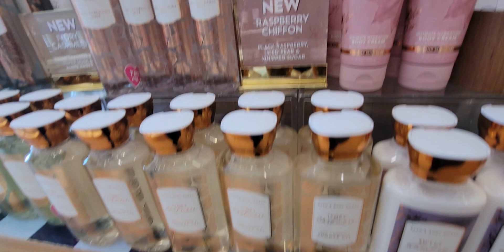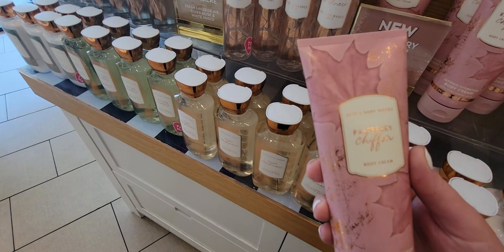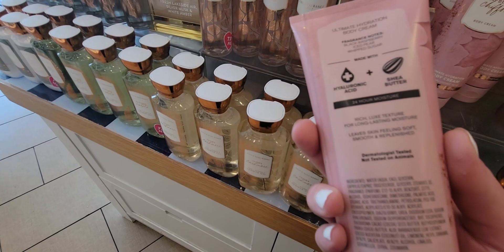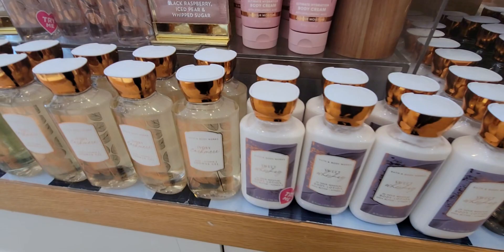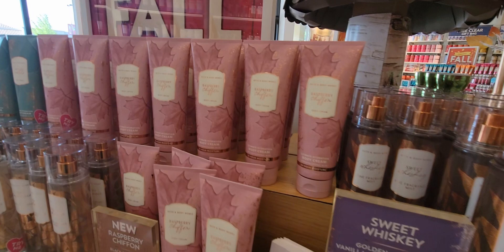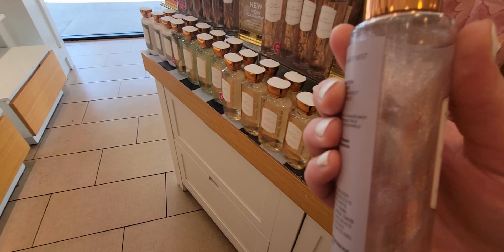Ivory Cashmere and then we have Raspberry Chiffon — black raspberry, iced pear, and whipped sugar. It's really cute because it's pink with gold accents and leaves, and it's a really nice scent. I'm really enjoying this new line. Moving on — Sweet Whiskey: golden amber, vanilla-infused whiskey, and sweet red berries. I was also looking for the shower gel but they didn't have it yet at this store.